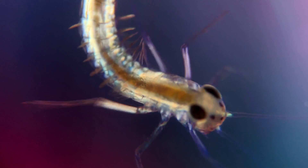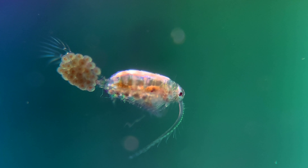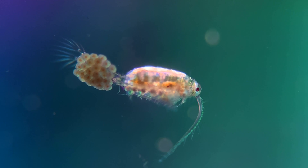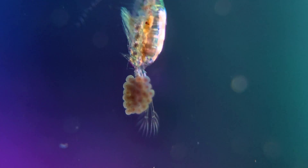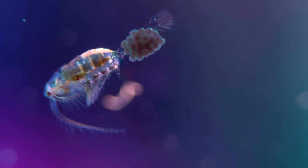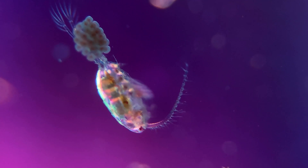Other animals which look beautiful and alien-like in polarized light are crustaceans. This one is a marine copepod and the clusters attached to its tail are egg sacs. When these eggs hatch, the newborn babies are called nauplius, and if you didn't know it, you wouldn't think that the nauplius and the adult copepods were from the same species, as they can look very different.